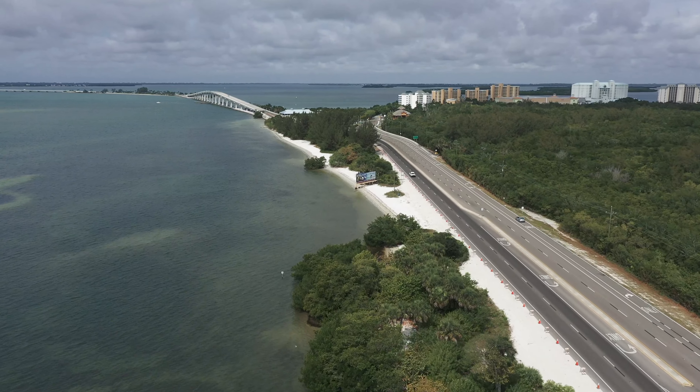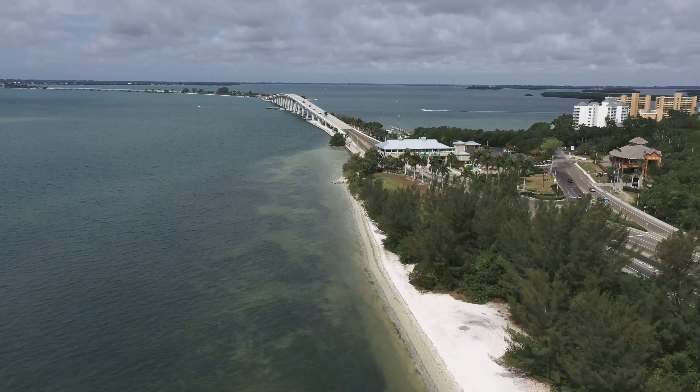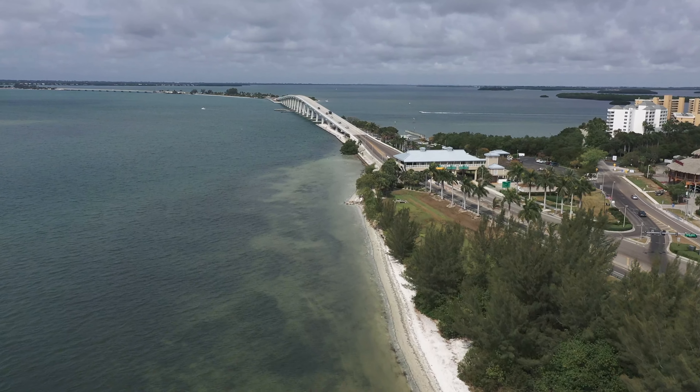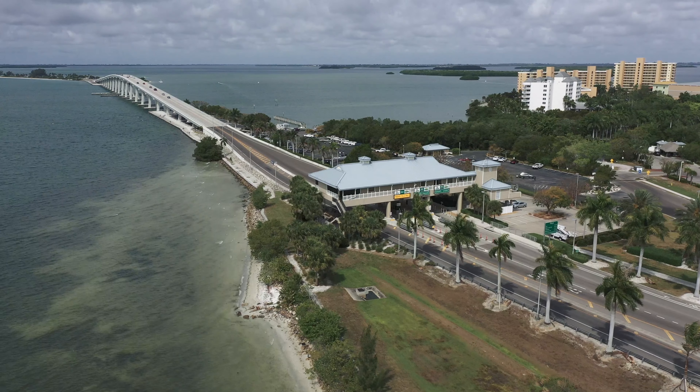The current causeway consists of three separate bridges with two man-made islands in between them. Bridge A is the one you're looking at now. It's the closest bridge to the toll booth and is 70 feet tall — the tallest bridge in Lee County.